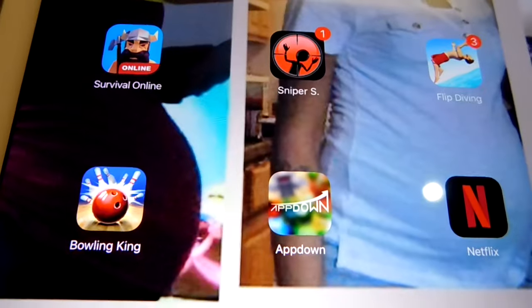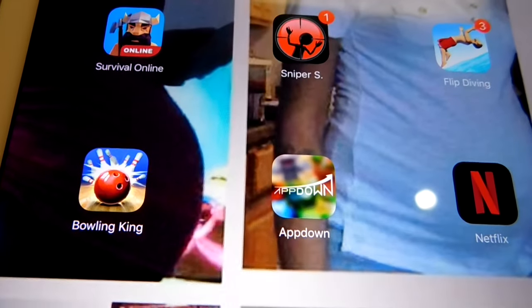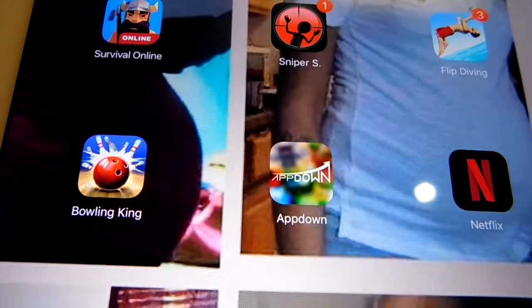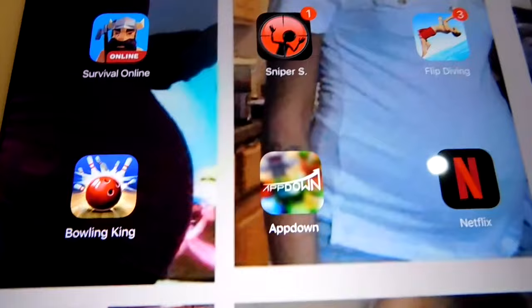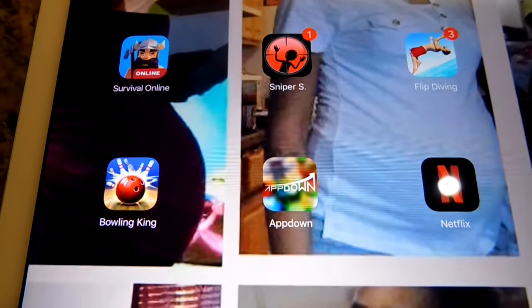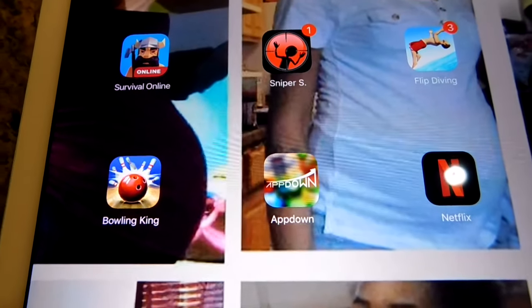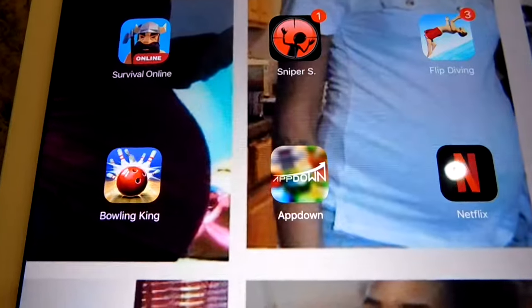I'm bringing you guys AppDown. I reached a $100 threshold and I can now release it. This is a payment proof video. This is an app where you download other applications and do surveys, studies, and watch videos to make money at home online.